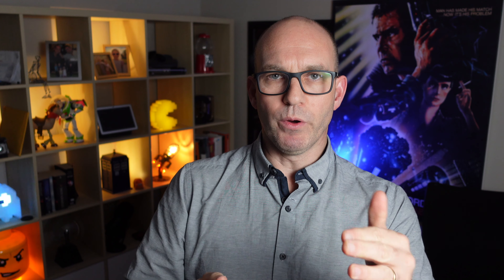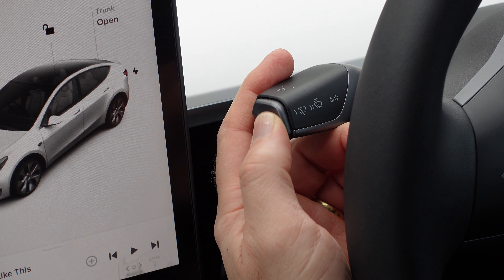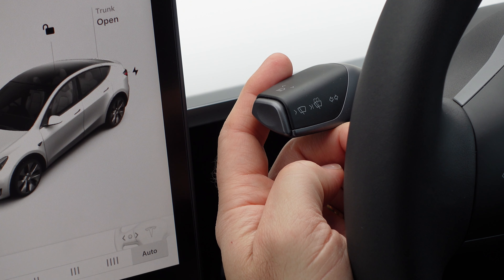When you search for something like a supercharger destination, there are now photographs associated with it. I do wish tapping on those photos would enlarge them — it doesn't at the moment. It's pulling from Google Cloud and serving it where possible. Also, when you search for a destination it gives you a distance from you, and that square icon on the right brings up more information.